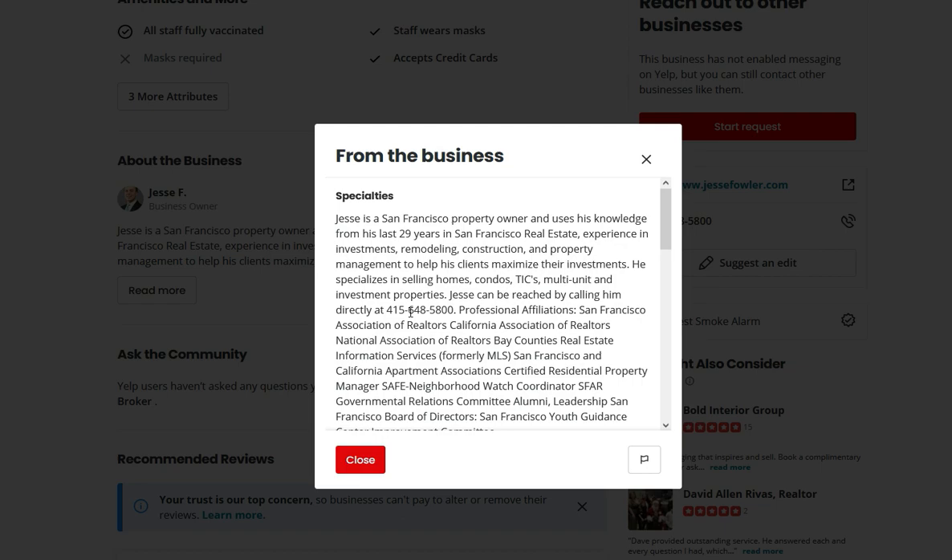If you need help optimizing your business page so you could start getting business leads and customers and clients, don't hesitate to reach out to me. This is what I do and I will be more than happy to help you with proper page optimization. That's it for today — I hope you enjoyed this video. Talk soon, bye-bye.